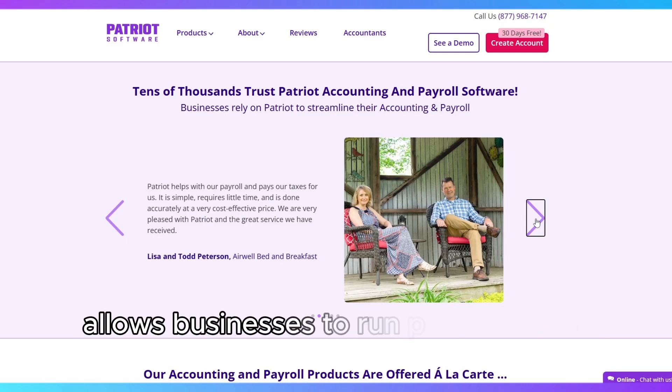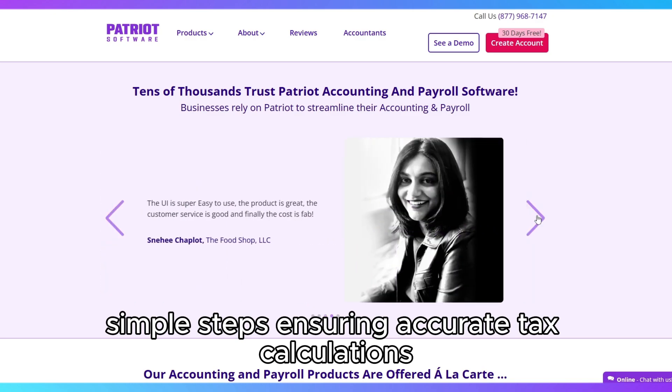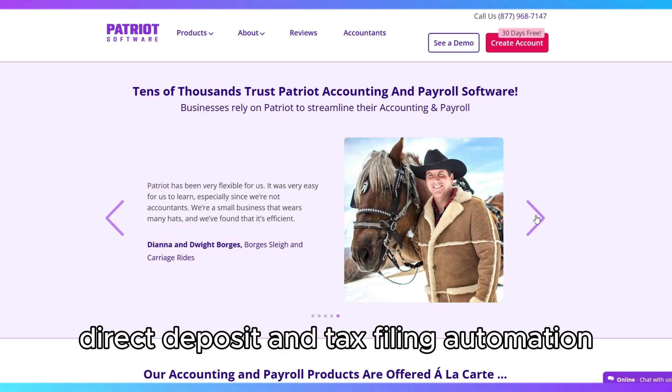The payroll feature allows businesses to run payroll in just three simple steps, ensuring accurate tax calculations, direct deposit, and tax filing automation.